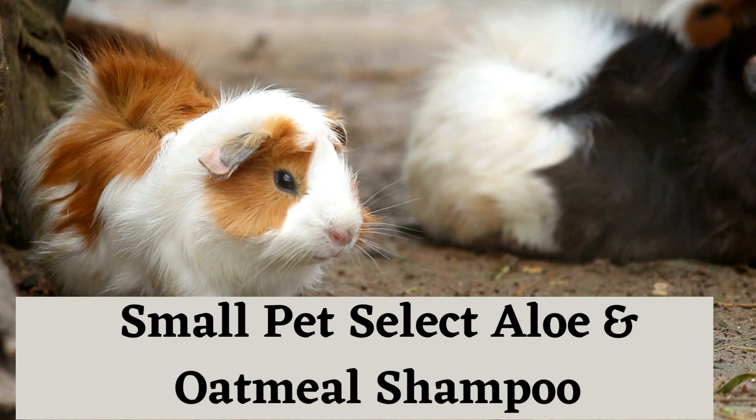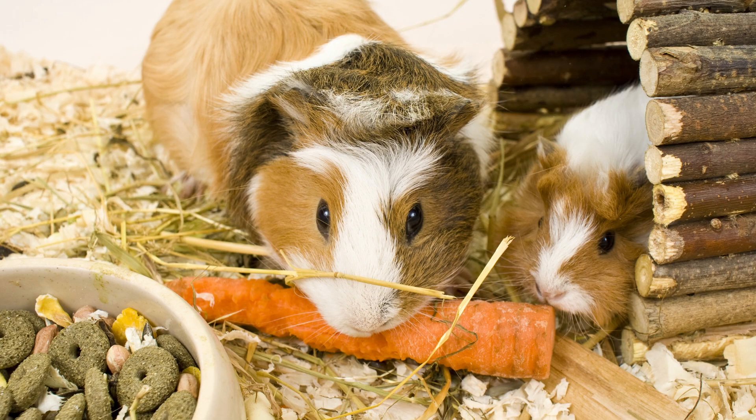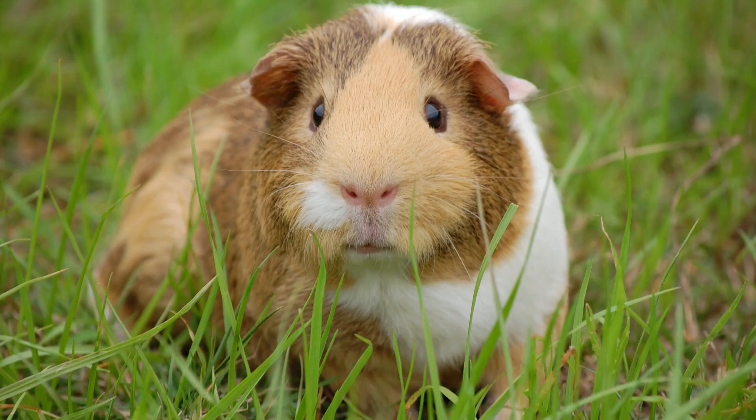Best Shampoos for Guinea Pigs. Small Pet Select Aloe and Oatmeal Shampoo: This is a great choice for guinea pigs, as it is free of strong chemicals and fragrances. It also contains oatmeal and aloe, which helps soothe any skin irritations they may have.